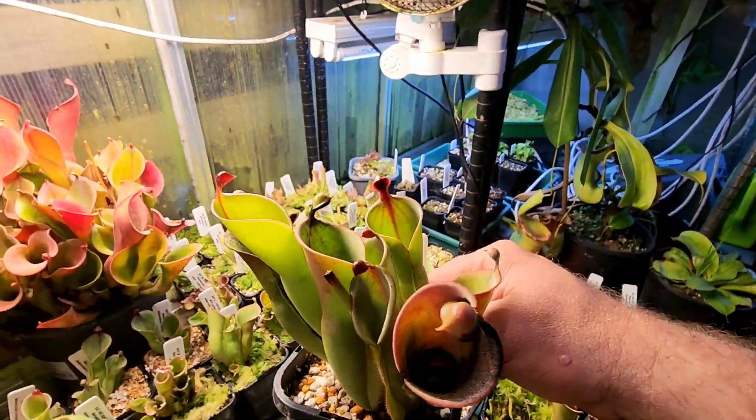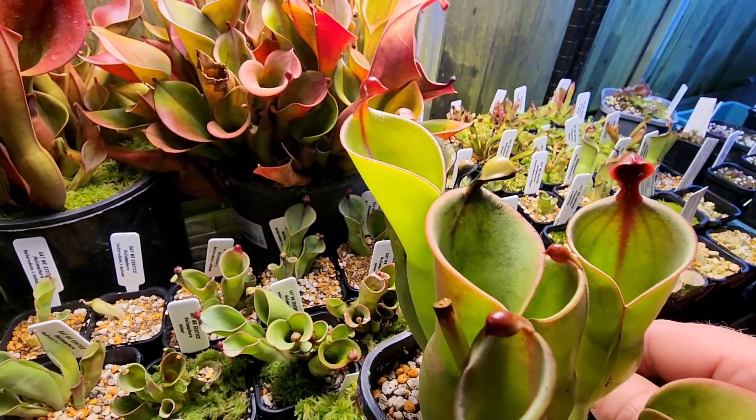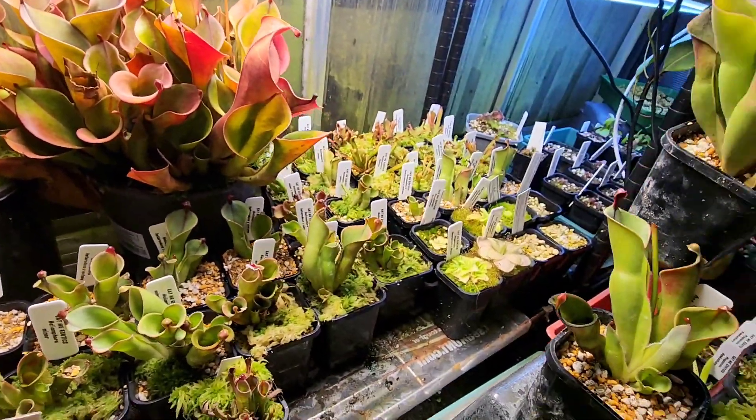Nice minor Heterodoxa here. See, it's got some nice veining in there, and again a nice big nectar spoon. Just a beautiful, simple, easy plant to grow.